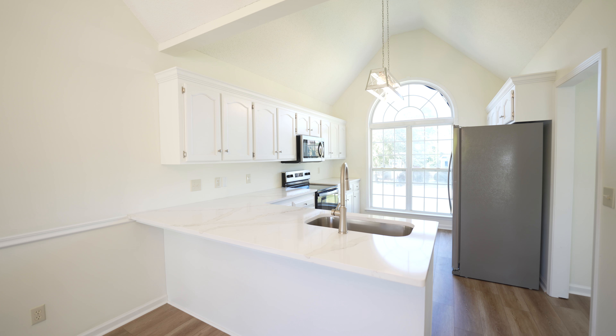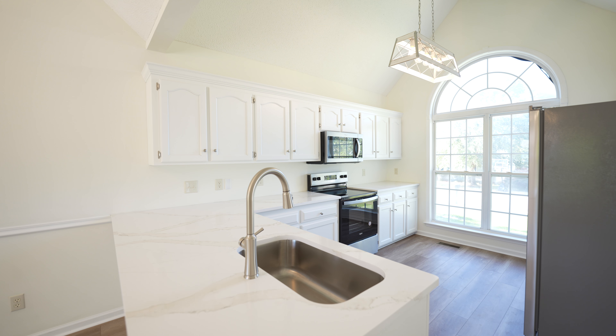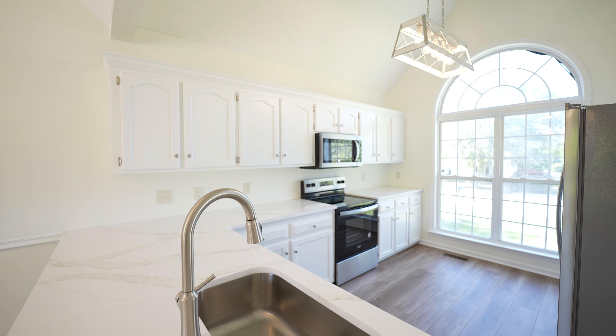Hey there, I'm Landon Loper here with Janet Loper. We are Next Gen Real Estate. Today we're in Columbia, South Carolina in the neighborhood Ashley Ridge. And behind us here, this is 109 Lee Ridge Drive.